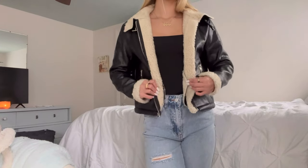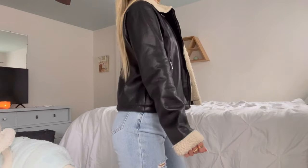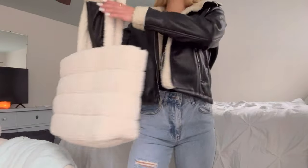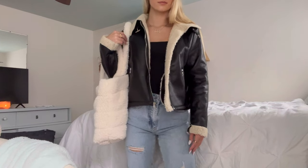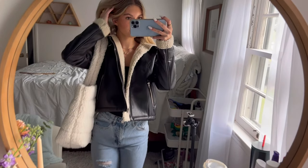This is the second outfit — probably my favorite. Same jeans from H&M, the bodysuit is from Princess Polly, and then we have this cute little furry black leather jacket from Shein. The furry bag I just got from H&M — I'm obsessed with it. It's so cute for fall and I just love this outfit.